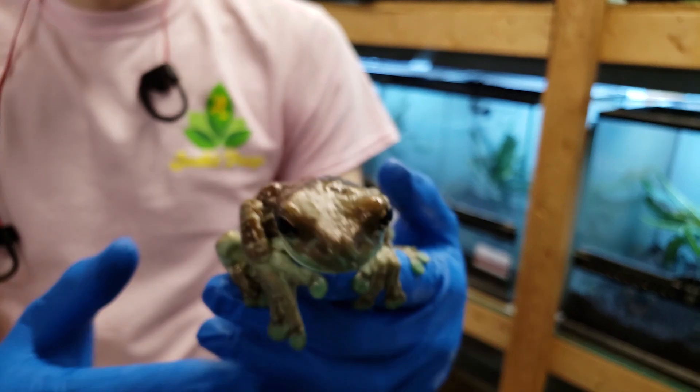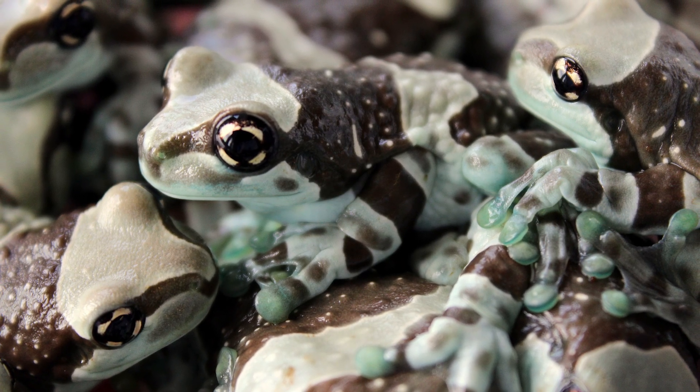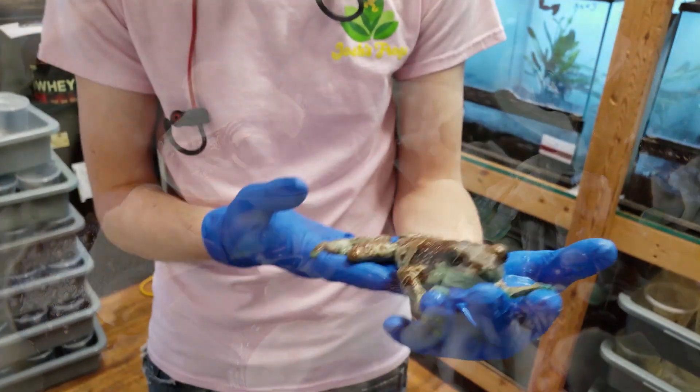They're native to the Amazon, and they're one of the more appealing frogs for their size and their handleability. They're pretty chill most of the time as adults.